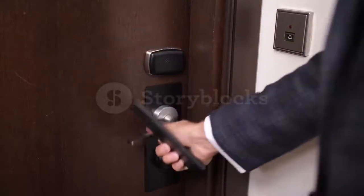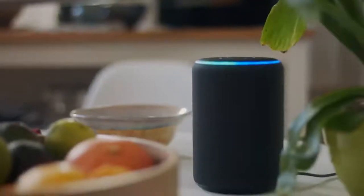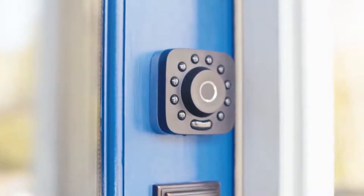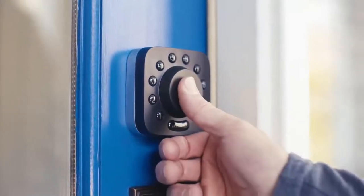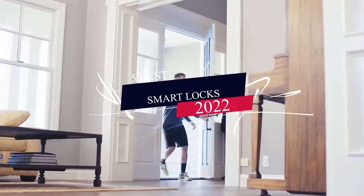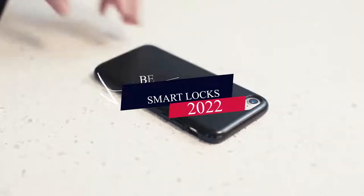Smart locks are becoming more popular as a way to keep our belongings safe and secure. But with all of the different options on the market, it can be difficult to determine which one is right for you. In this video, we will take a look at some of the best smart locks available in 2022 and outline their key features.